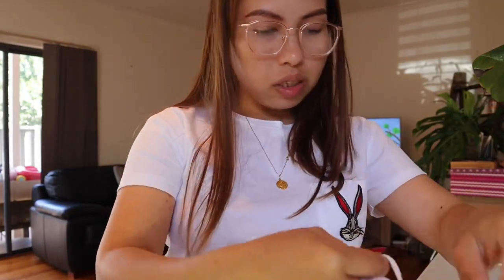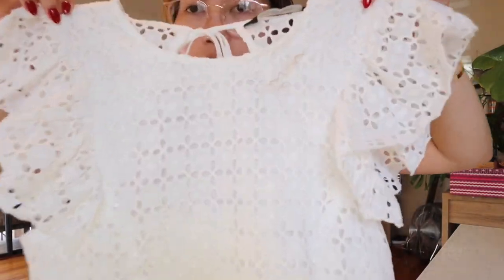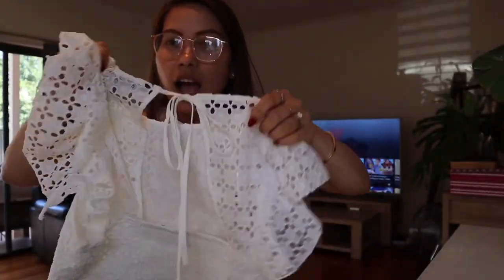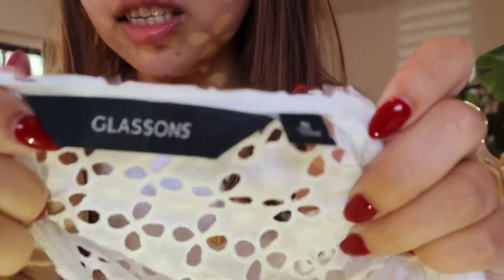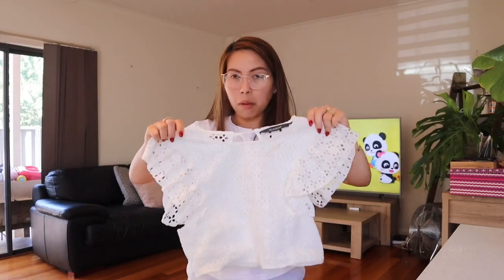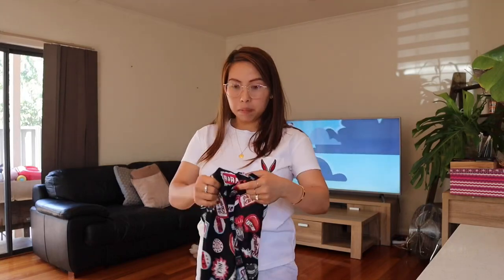Next I've got this white top from Glassons, and I think this is one of my favorites from this whole haul. I just love it — the detailing is beautiful, have a look at the back. It's a size eight, but it's a pretty tight eight — still fits me though, so that's good news.